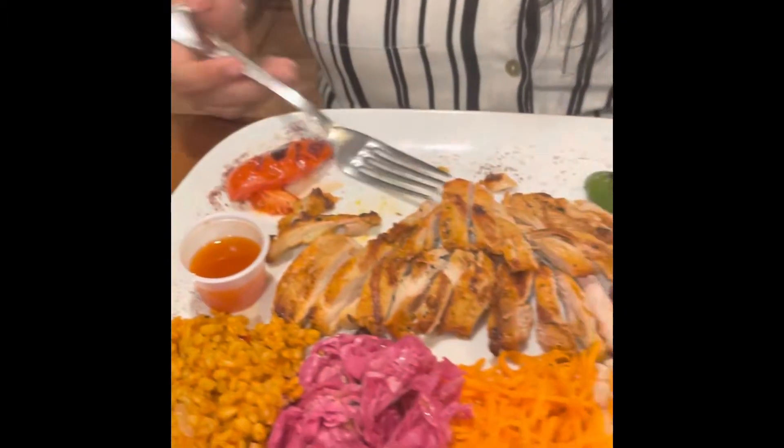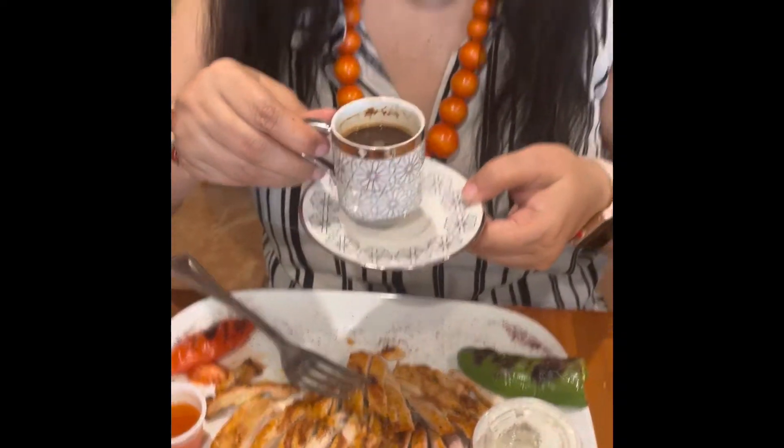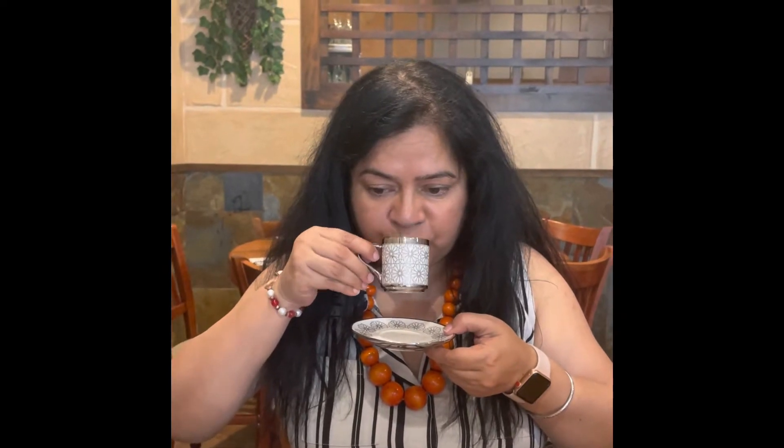Here is the gyro and this is the hot sauce. We have also ordered Turkish coffee — I did not order this myself, but I would definitely like to taste it. I don't like coffee, but my daughter ordered this Turkish coffee.